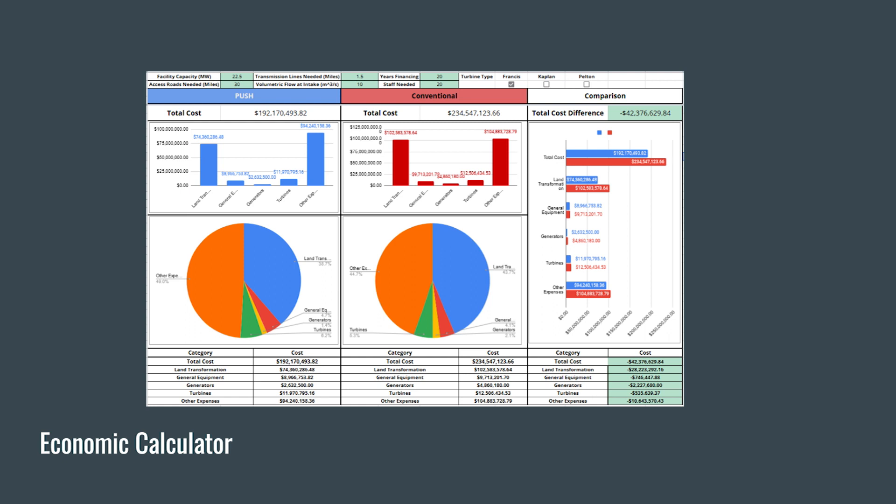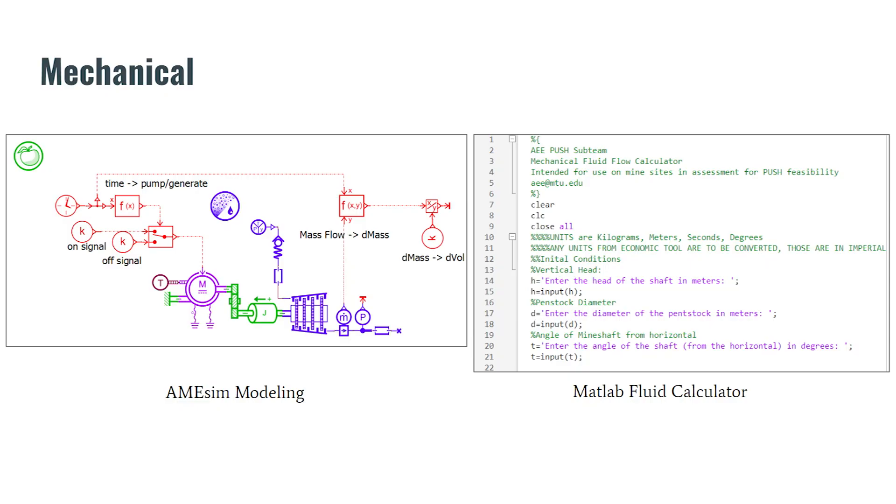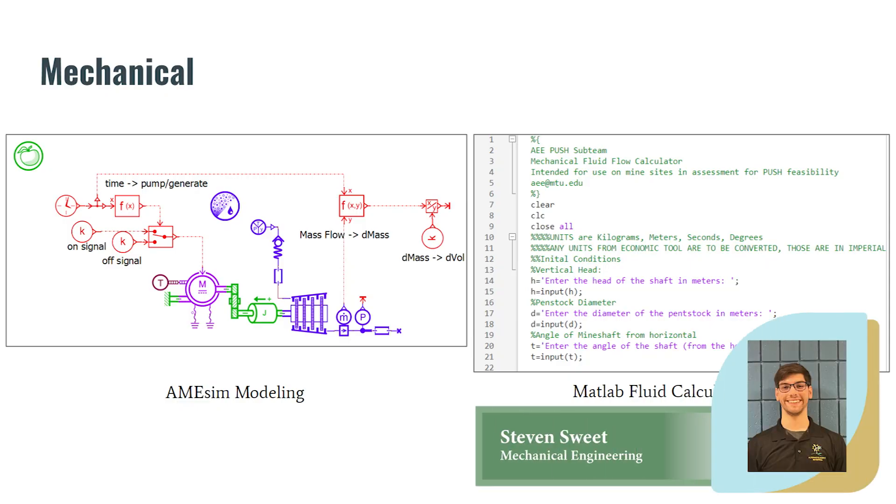The team is currently working to develop a more easily configurable cost analysis tool, re-evaluating assumptions previously made with new information and integrating mechanical and environmental calculators. With PUSH viability showing promising potential, the team has moved on to more physical development of a site design, including the fluid dynamics of the system — looking to quantify the power output and input of a given PUSH plant given its starting volume, turbine parameters, and penstock geometry. This has led to a final MATLAB program that outputs power usage and input.